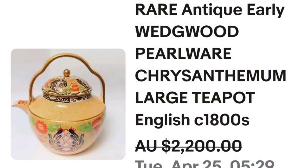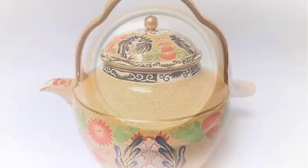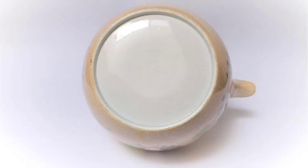I showed you a lilac Wedgewood earlier in the video, and this is another Wedgewood — another unmarked early Wedgewood piece that sold for really good money. This is a rare antique early Wedgewood pearlware chrysanthemum large teapot, English, circa the 1800s. This one sold for Australian $2,200, which is equal to $1,433 US. Here you can see it up close — beautiful, it almost looks like a lotus flower to me versus a chrysanthemum, but great pattern. Again on the bottom, this is another Wedgewood that is not marked, but still sold for over $1,400.